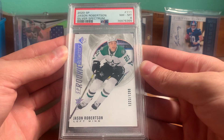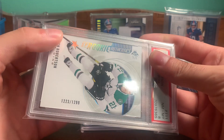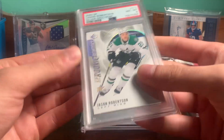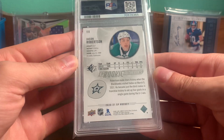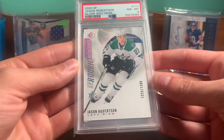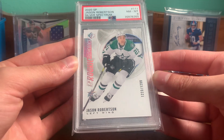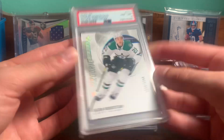Picked up a Jason Robertson SP Authentic Silver Spectrum Rookie, at $12.99. One of the best young players in hockey. I don't really know why this got an eight, but it could be maybe a crack candidate. But I don't really know why it got an eight, honestly. Cool one there.